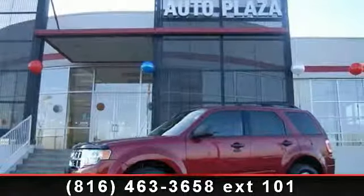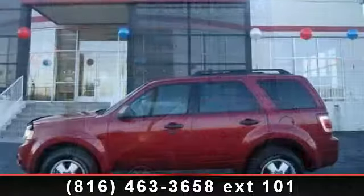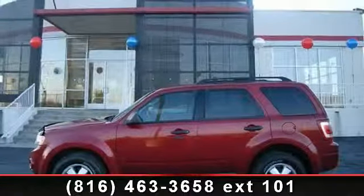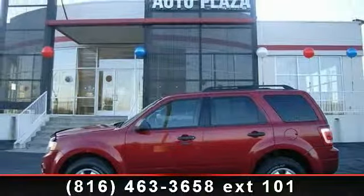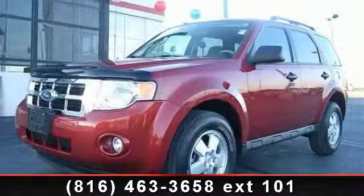Check out this 2012 Ford Escape XLT. This may be the set of wheels you've been looking for. This vehicle comes with a reliable 6-cylinder engine connected to a smooth shifting automatic transmission. Some of the top features included with this vehicle are power windows,